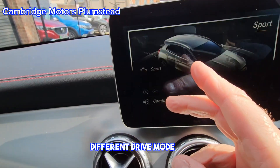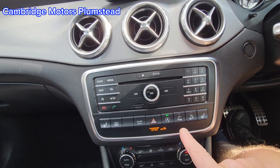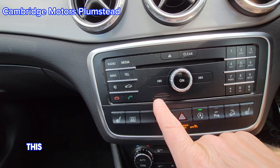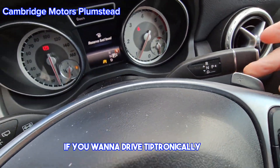You have different drive modes available: sport, comfort, and stop-start. There's a CD player, and the mapping runs on an SD card. Tiptronic is available if you want to drive that way.